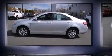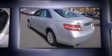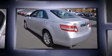Familiarize yourself with a 2011 Toyota Camry. It features a front-wheel drive platform, an automatic transmission, and a 3.5-liter six-cylinder engine.